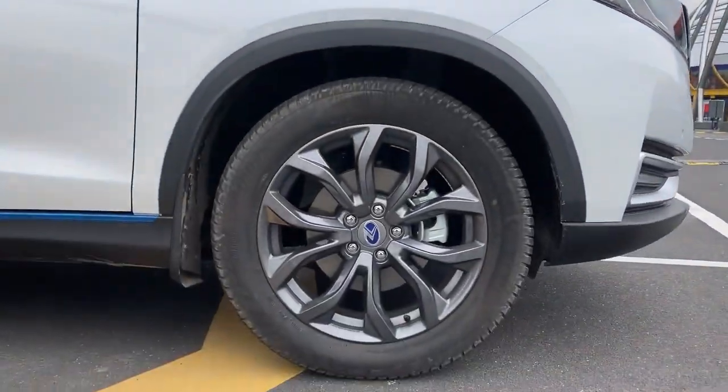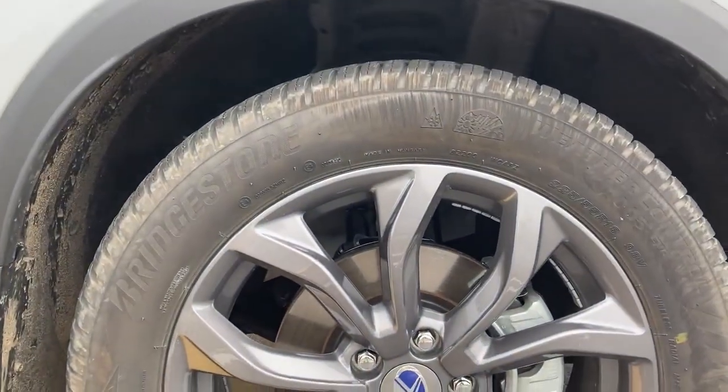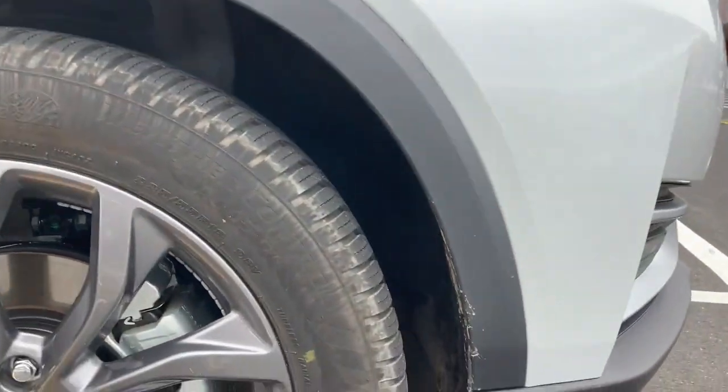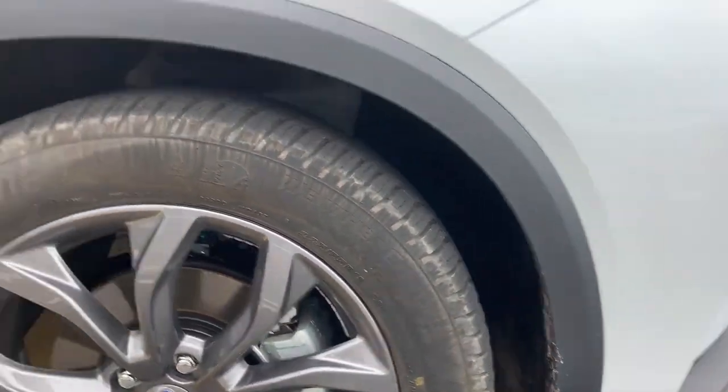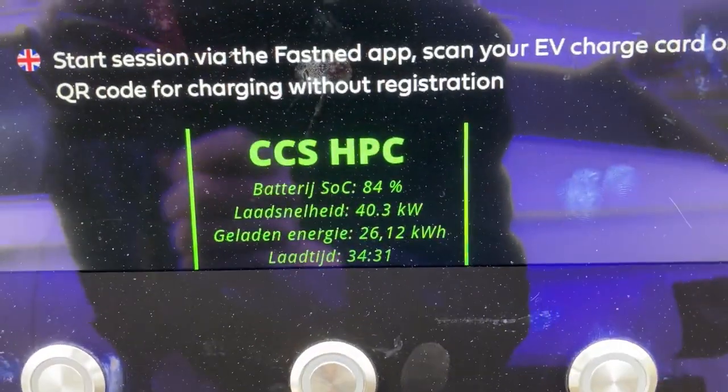Interesting — what do you think about the wheels? Bridgestone tires. Oh — winter tires. Ouch. That is what we don't necessarily need right now.